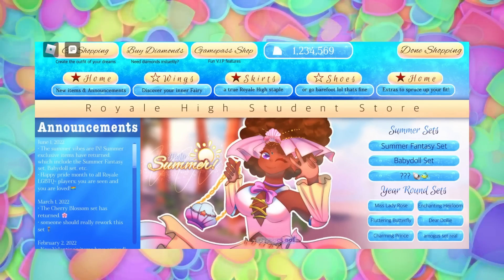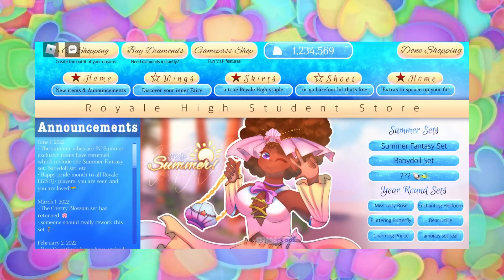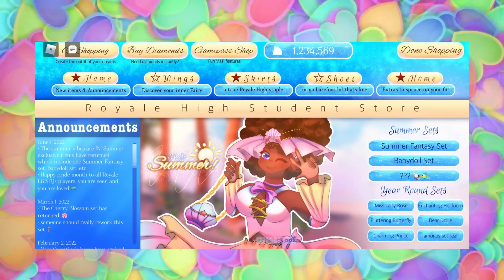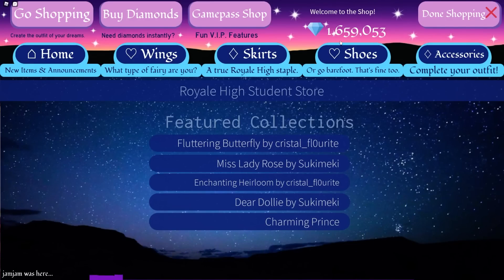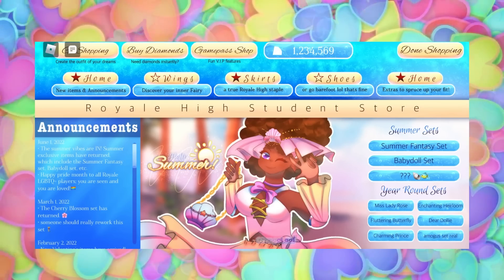The shop menu at the top gives you everything you need to navigate. So first, the Go Shopping, Buy Diamonds, and Game Pass shop — these are areas that have already been in Royal High for a while. And then rather than your current diamond count just sitting there blankly, they're actually encased inside a little menu area, and then there's the Done Shopping button to leave.